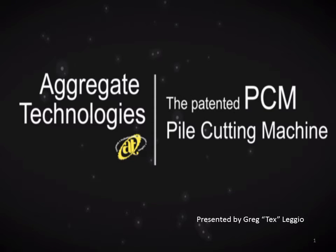Thank you for clicking on our slideshow. This is similar to the program that we were invited to do in Minneapolis, Minnesota at Deep Foundations Institute, SuperPile 2013. My name is Tex Leggio, and I'm the Director of Business Development at Aggregate Technologies in Houston, Texas. We are a concrete saw cutting and demo company that provides services like wall sawing, slab sawing, GPR scanning, core drilling, wire sawing, robotic demolition, and concrete pile cutting.